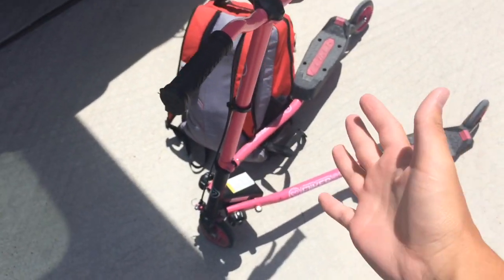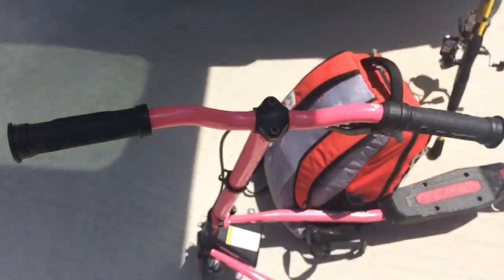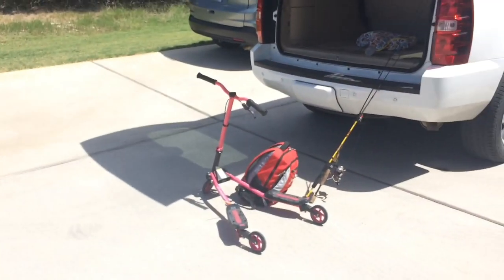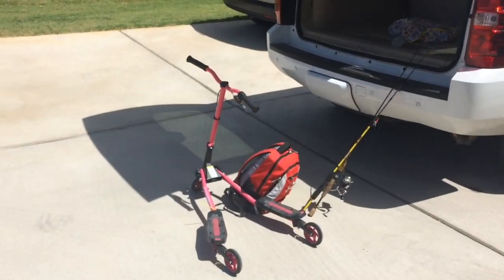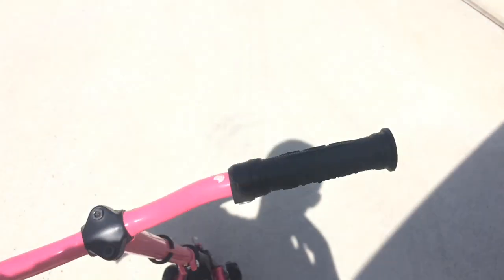So basically this is what we're working with — some sort of scooter looking thing, it's called a Y Flicker. I was gonna ride a bike but the bike's tires are flat. Last time I rode it the tire was flat, so we're just gonna take this because it seems fun.